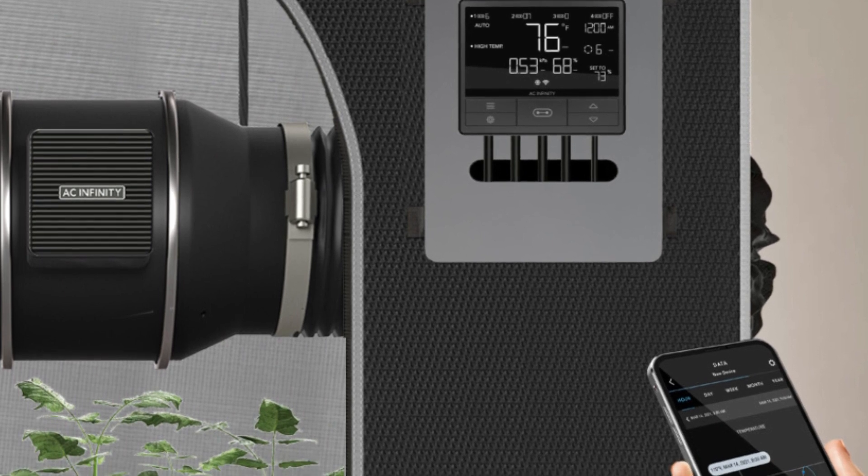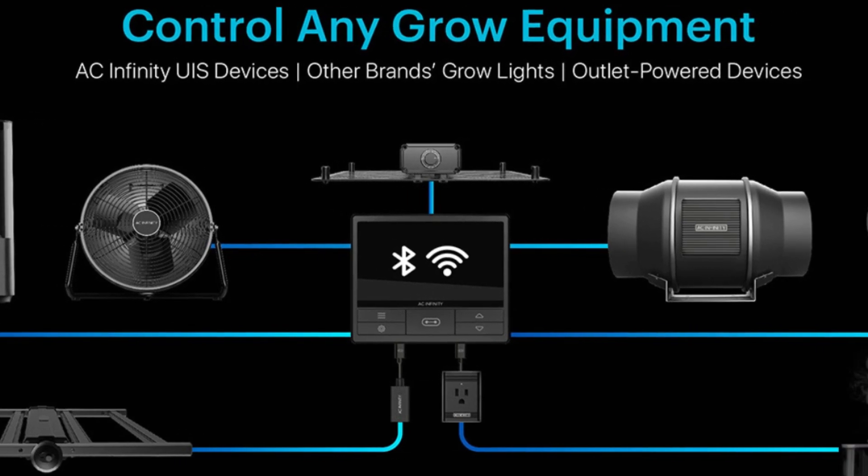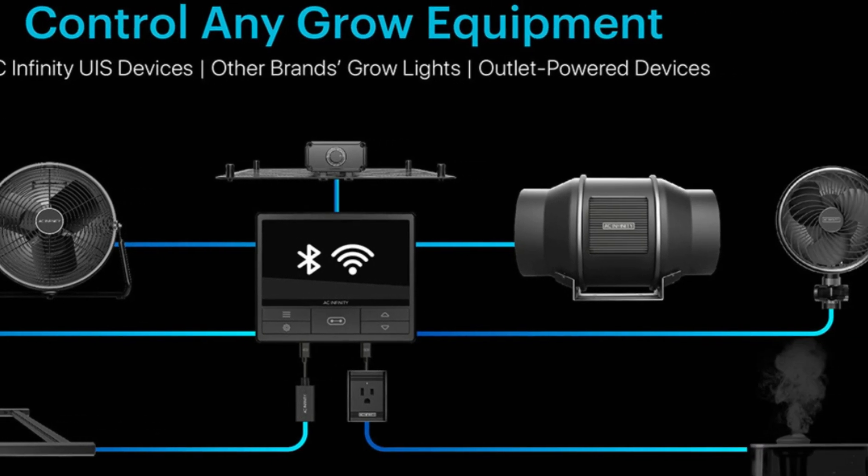Number 3: Advanced Programming – Create device automation to systematically manage your grow tent environment. Set customizable alerts that can trigger almost any event.